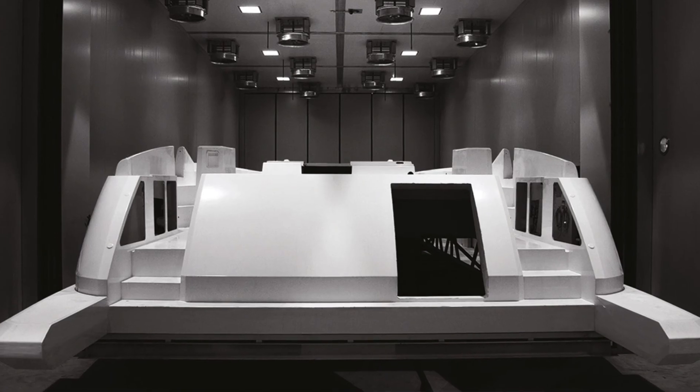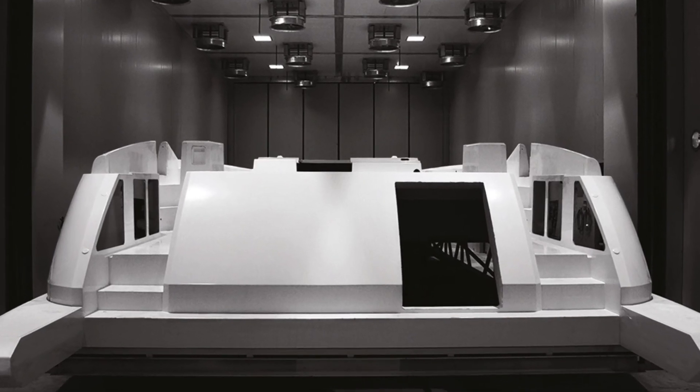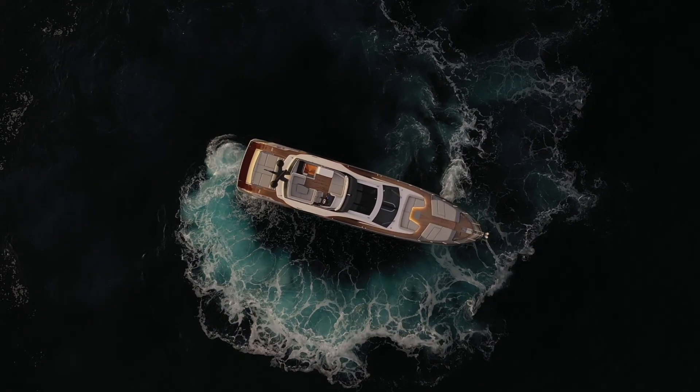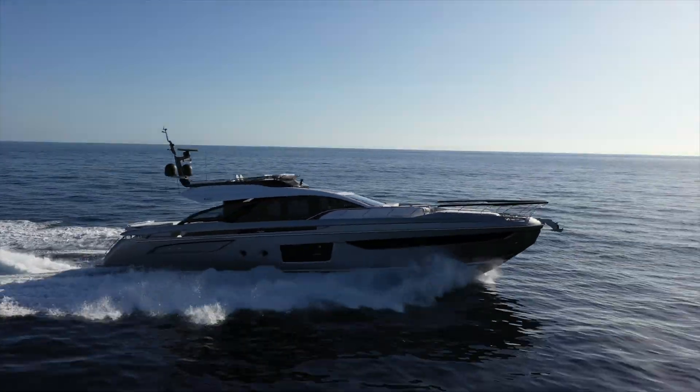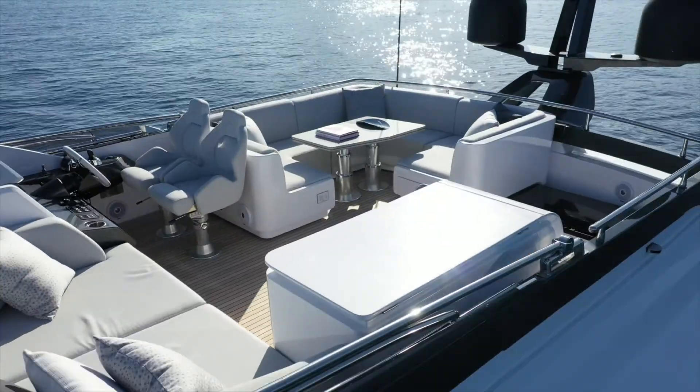That oven needs to be big enough to accommodate the size of the piece. So one thing is building small components — think about automotive, a spoiler on a car. Another thing is building carbon fiber for the entire deck and superstructure of a 60, 70, or 80 feet yacht.